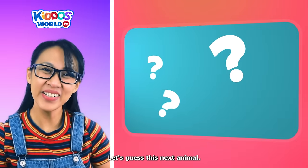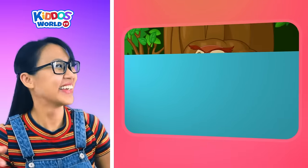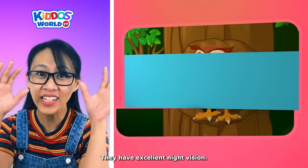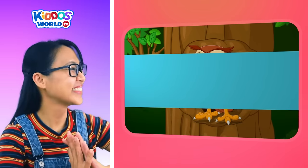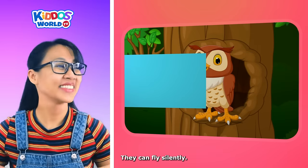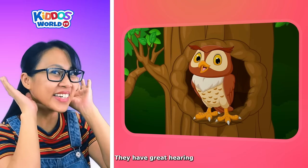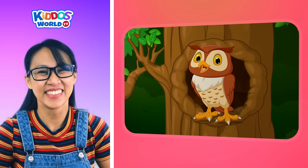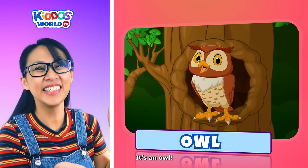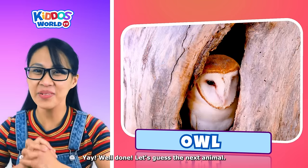Let's guess the next animal. It can fly. They have excellent night vision. They can fly silently. They have great hearing. It's an owl! Well done! Let's guess the next animal.